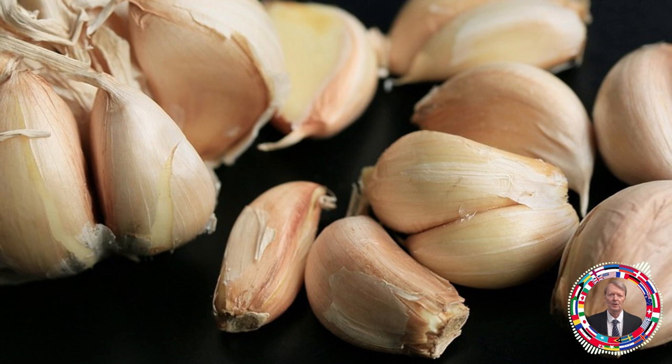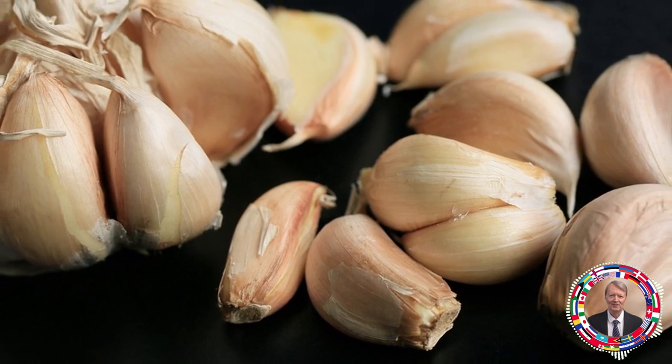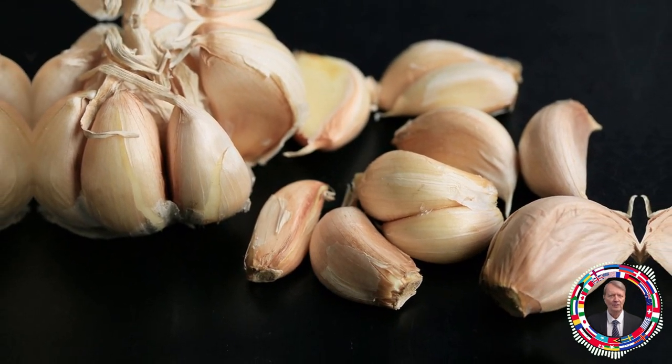This is most likely due to the fact that the compound that gives garlic its odor disappears when garlic is dried, processed, or heated. As a consequence, the health benefits associated with it also disappear.